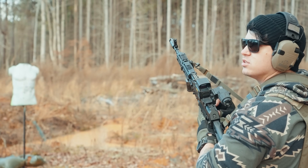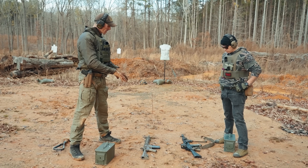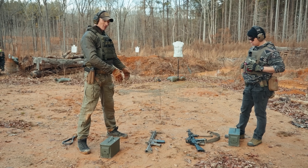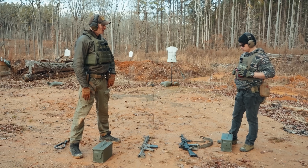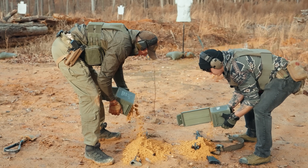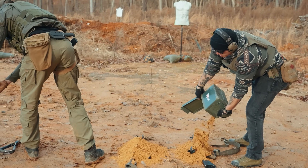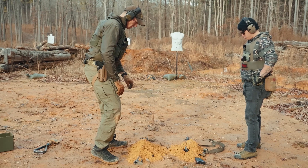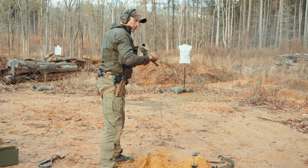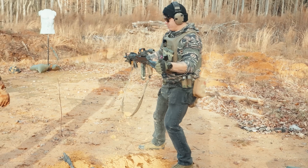Just like last time, we're gonna start off with the sand test. Both rifles are laying on the ground with a round in the chamber. We have both ammo cans here full of sand. We're gonna dump the sand onto the rifles, pick them up, and see which one does better. Starting with the Block 2 — no problem.